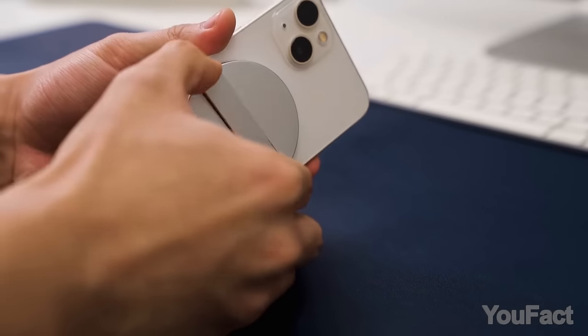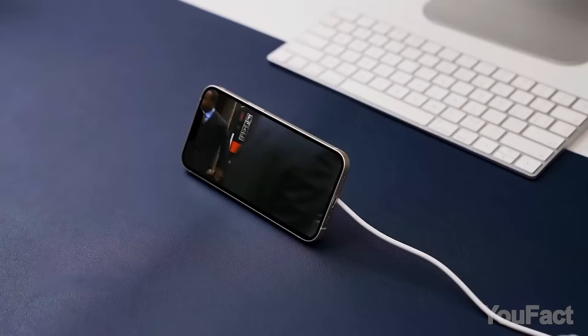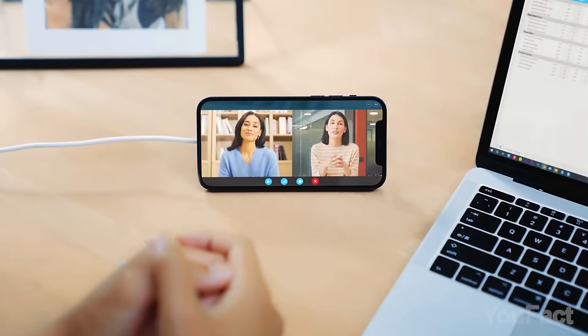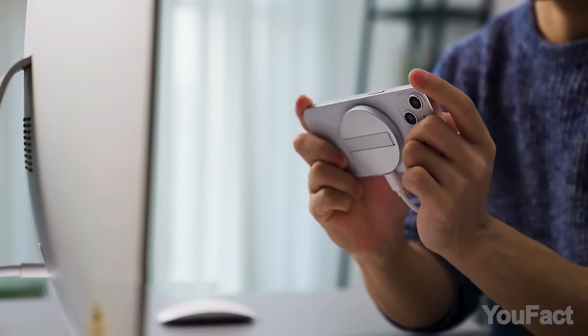Need an additional screen? No problem. This charger features a kickstand, so you can set your phone on your desk or nightstand and watch videos or have an app open while it sits and charges. Cheaper and more versatile than the original MagSafe? That's a combo!